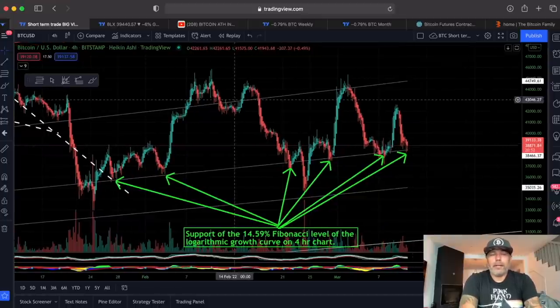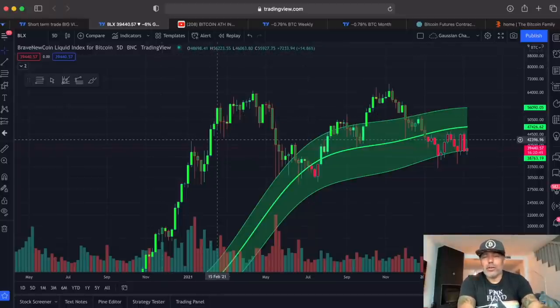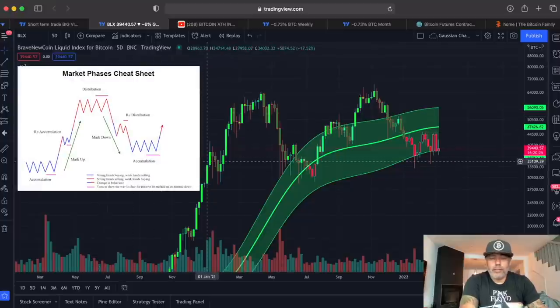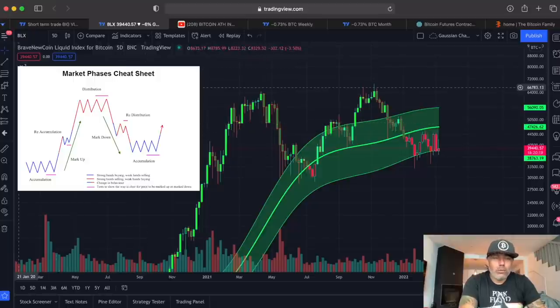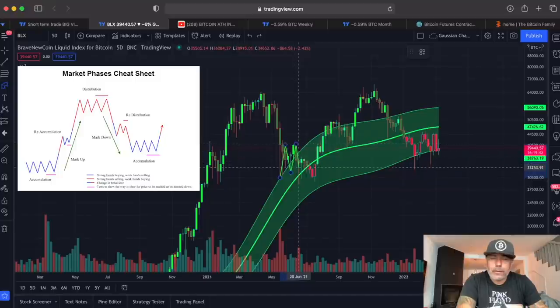Over here we have the Gaussian channel — very important, we've talked about this many times. This is the five-day chart. I want to show you a market phases cheat sheet image I posted, and if you look at it, it kind of matches what I think is playing out on the chart at the moment.